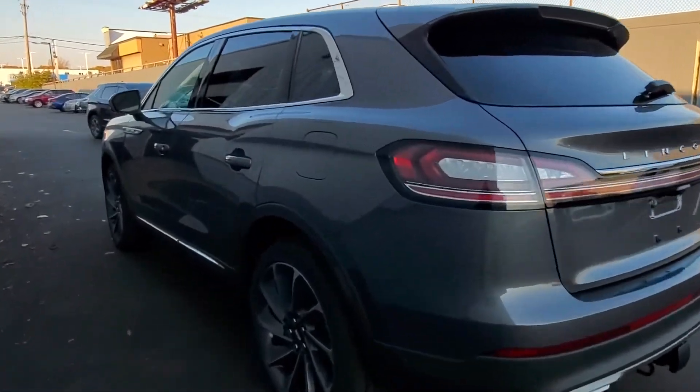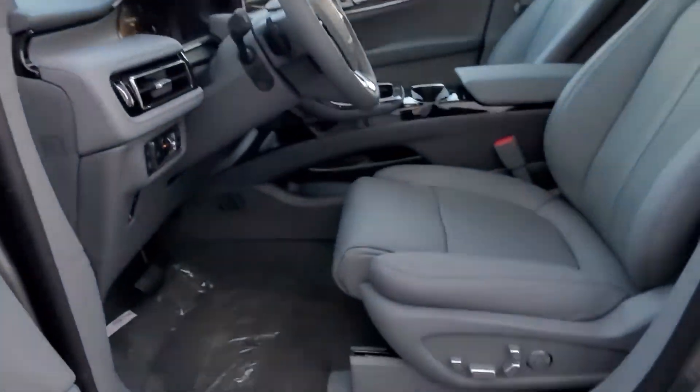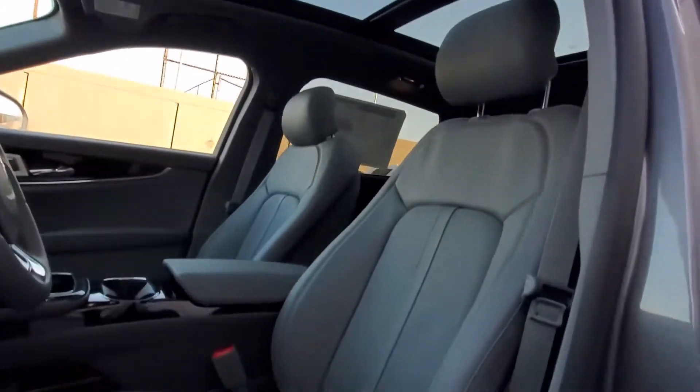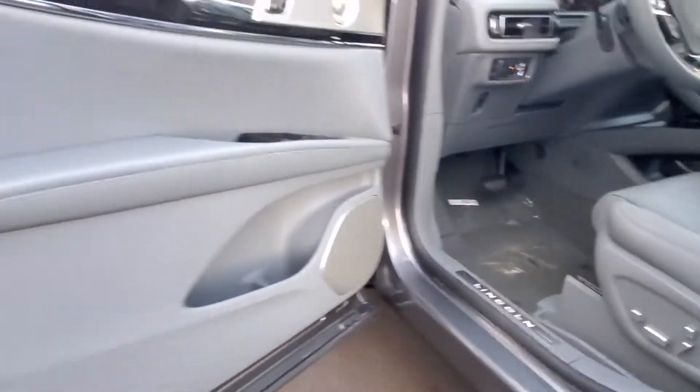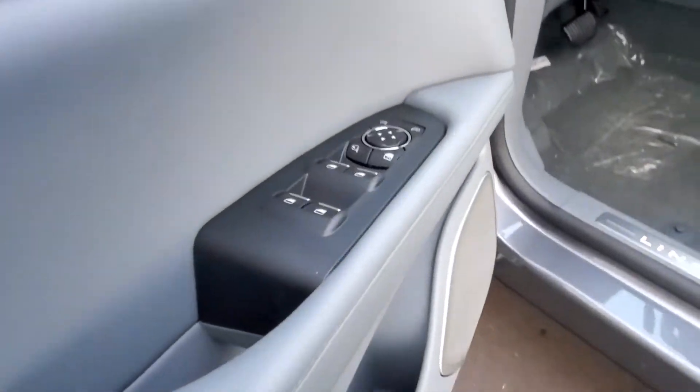Auto dimming rear view mirror. Aluminum wheels. Leather wrapped steering wheel. Passenger side airbag sensor. Adjustable steering wheel. Traction control. Universal garage door opener. Power side view mirrors. Variable speed intermittent wipers. Alarm system. Air conditioning.